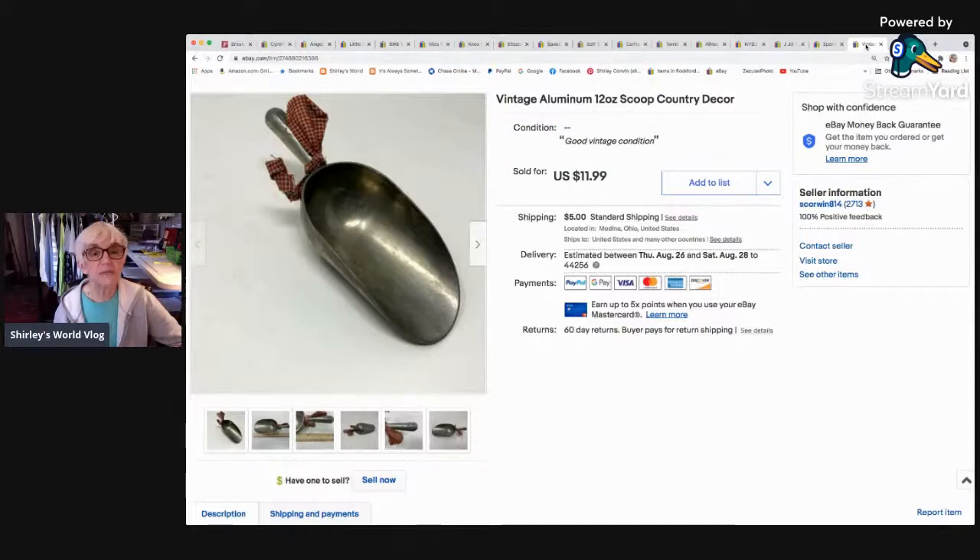Here's something of mine — a little vintage heavy aluminum 12-ounce scoop for country decor. I sold it for $11.99 — I don't usually put best offers on my own stuff. It sold and went via standard shipping for $5 to Killeen, Texas. I've had both Texas and California sales as usual.